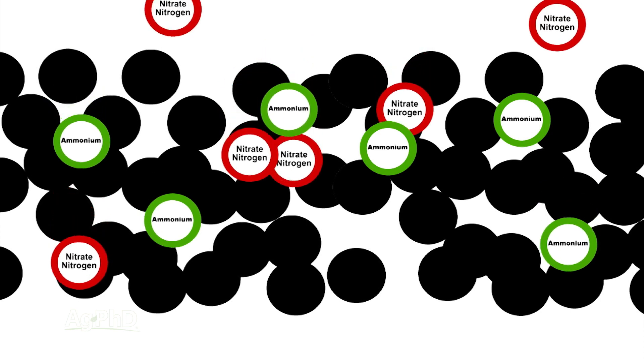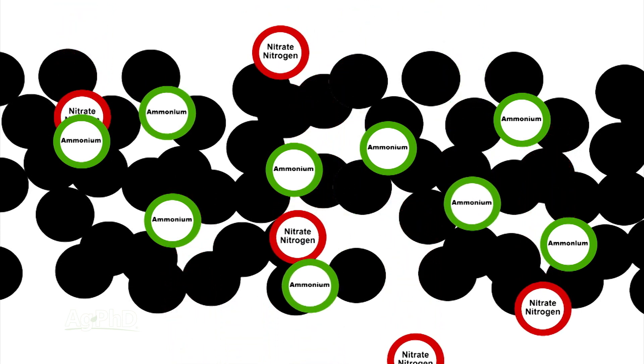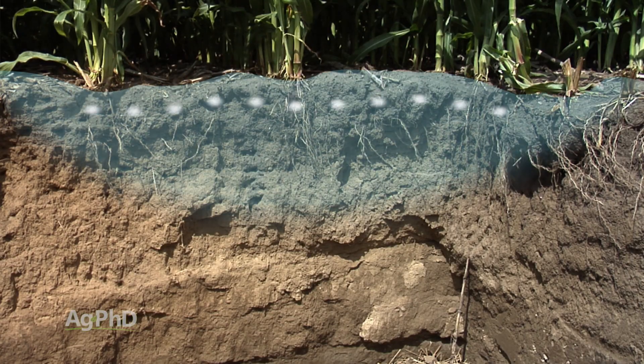If soil has a negative charge and a nutrient also has a negative charge — like nitrate-nitrogen, for example — those two negatives can actually repel, leaving nitrate-nitrogen to move pretty freely through the soil.